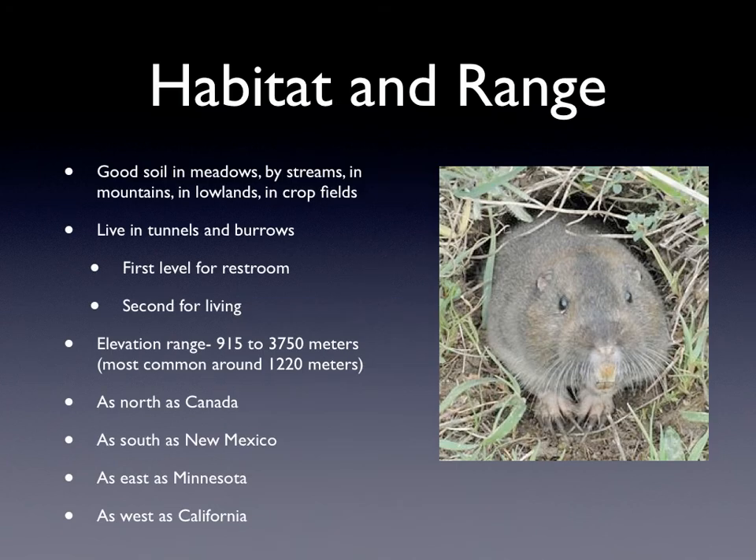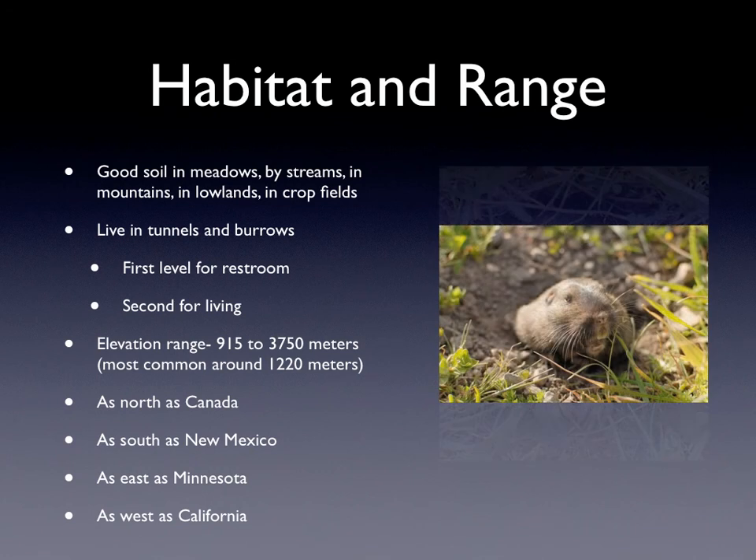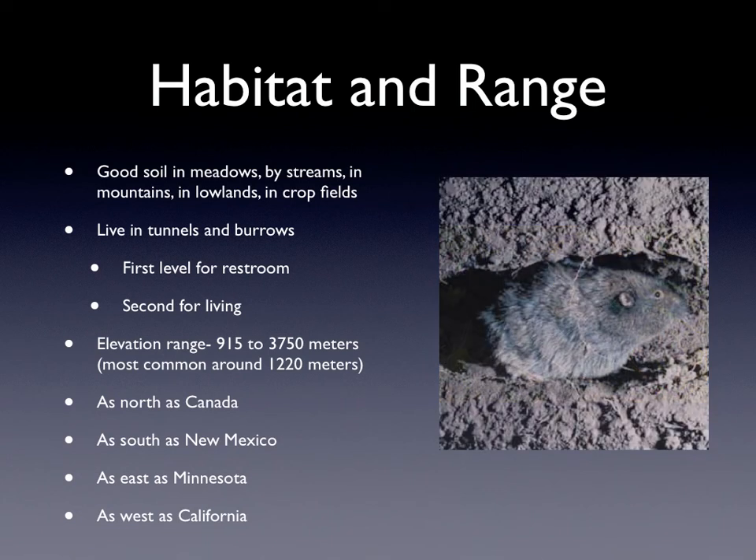A northern pocket gopher's habitat and range is that they like to live in good soil, in meadows, by streams, in mountains, lowlands, and in crop fields. They also live in tunnels and burrows, and the first level is for the restroom and going to the bathroom, and the second is for living in. The elevation range is from 915 to 3,750 meters, and they are most commonly found around 1,220 meters.